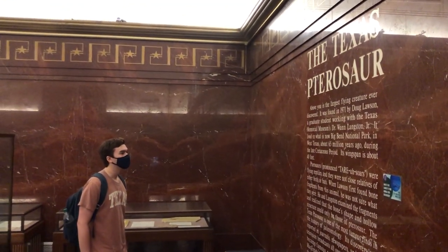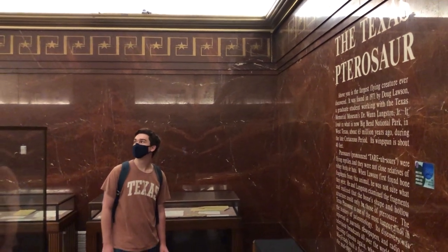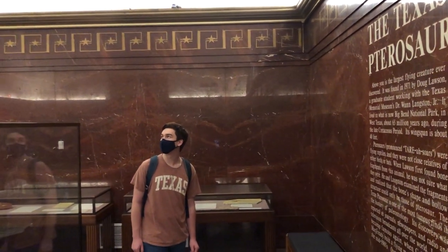Wow. I wonder if these are the actual bones. I wonder if there's anyone else here who can help me out with that.